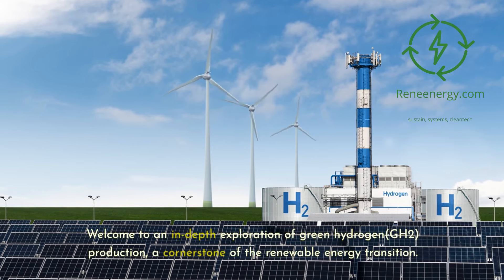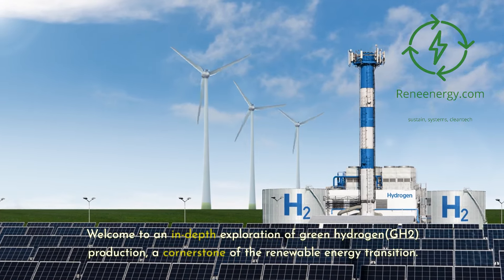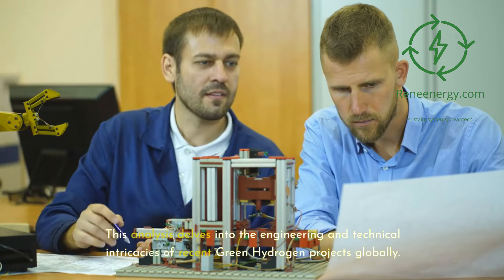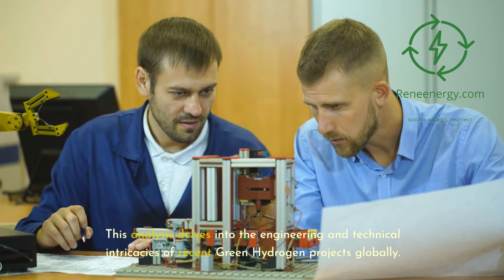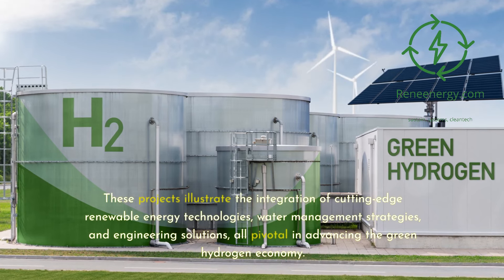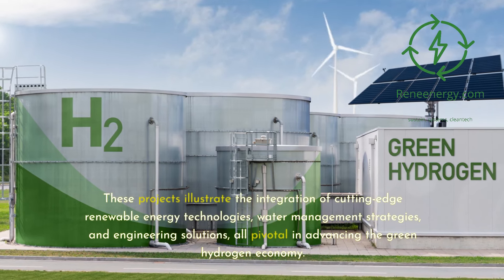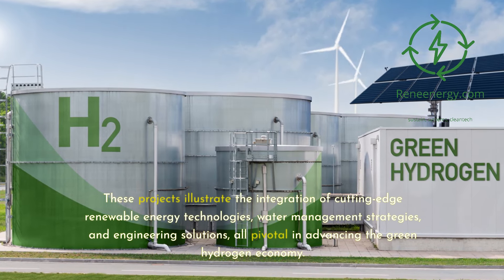Welcome to an in-depth exploration of green hydrogen (GH2) production, a cornerstone of the renewable energy transition. This analysis delves into the engineering and technical intricacies of recent green hydrogen projects globally. These projects illustrate the integration of cutting-edge renewable energy technologies, water management strategies, and engineering solutions, all pivotal in advancing the green hydrogen economy.